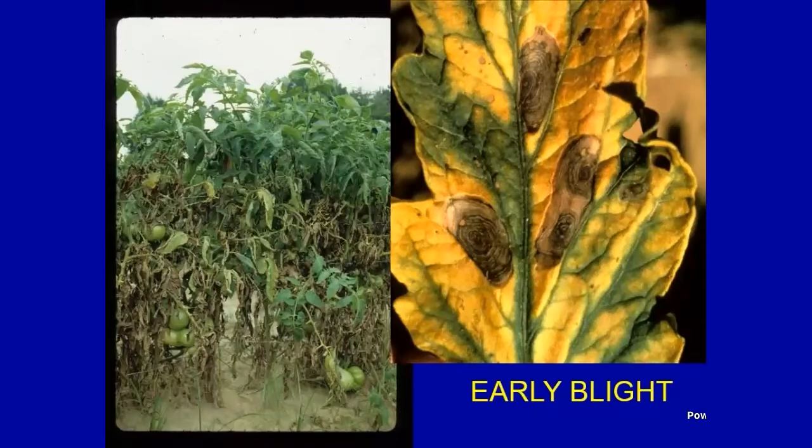Let's move into the foliar diseases, which are more common but more easily recognized. The first one I saw when I came to Alabama was early blight, caused by the fungus Alternaria. Oftentimes people will talk about their tomatoes firing up from the bottom. It's a fungal disease that starts in the older, mature leaves at the base of the plant, then moves up the plant, causing those leaves to die. That's not natural — that's a pathogen.